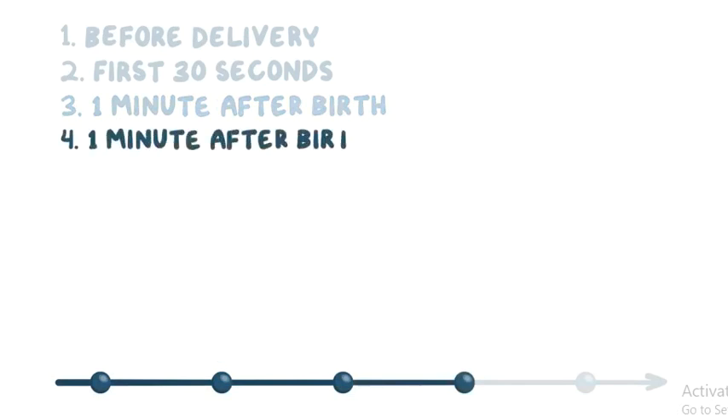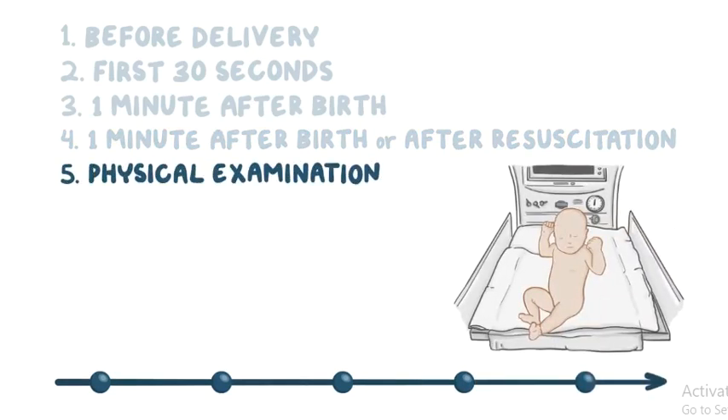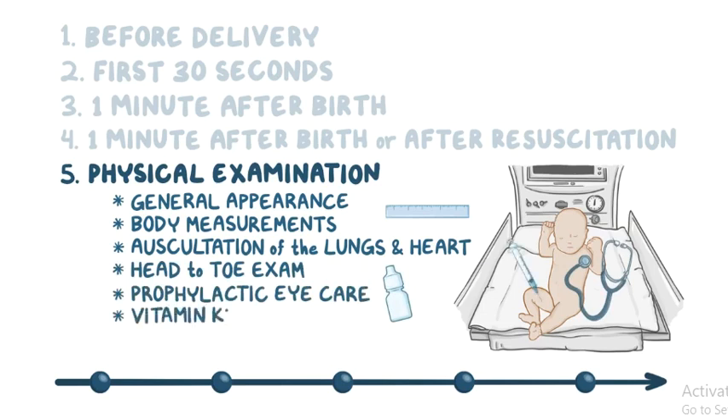Part 4 starts one minute after birth and after resuscitation has ended — this is when the APGAR score is calculated. Part 5 is when a brief physical examination is performed to check for any signs of disease. It should start with observing the infant's general appearance and body measurements, followed by auscultation of the lungs and heart while the infant is lying quietly, and a head-to-toe examination. Additionally, the infant may need prophylactic eye care with erythromycin, vitamin K1 to prevent vitamin K deficiency-related bleeding, and vaccination for hepatitis B virus.